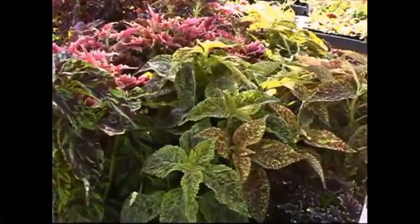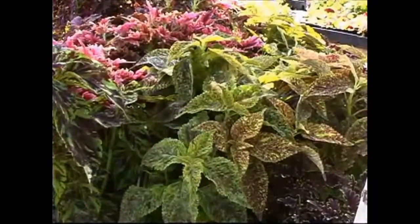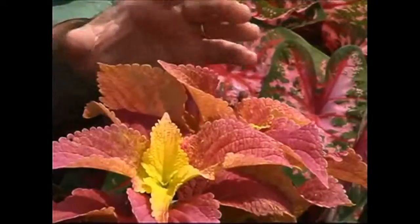Coleus is a wonderful shade plant. So many different leaf forms and colors, it really brightens up a shade. Everyone ought to have a little bit of coleus in the summer landscape.